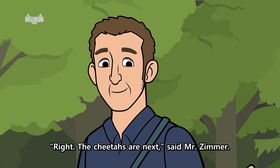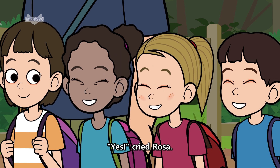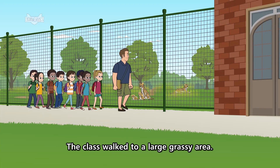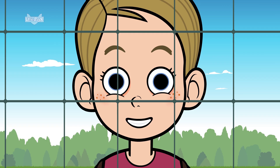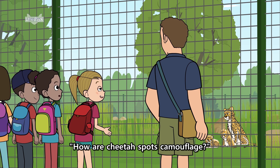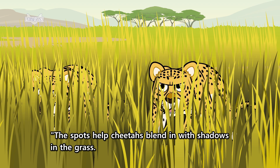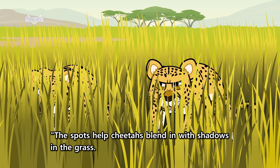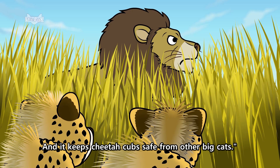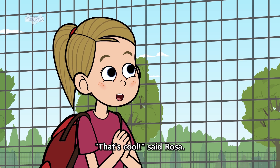Right. The cheetahs are next, said Mr. Zimmer. Yes, cried Rosa. The class walked to a large, grassy area. Rosa looked at the cheetah's spots. How are cheetah spots camouflage? Well, said Mr. Zimmer, the spots help cheetahs blend in with shadows in the grass. This helps cheetahs when they hunt. And it keeps cheetah cubs safe from other big cats. That's cool, said Rosa.